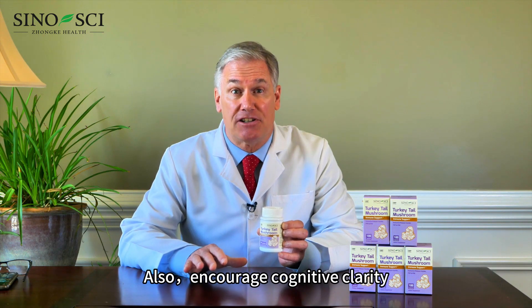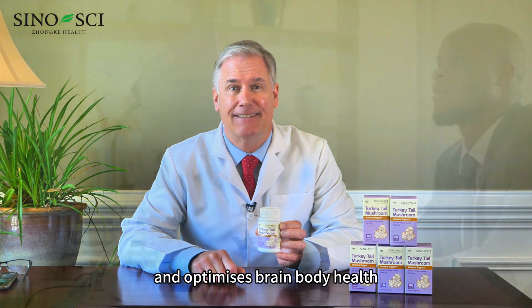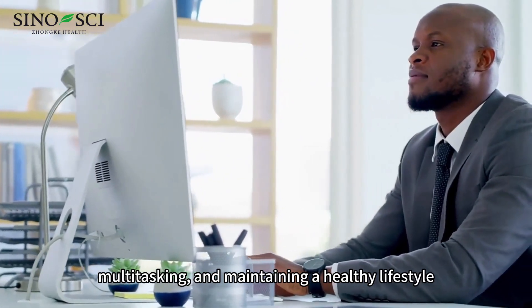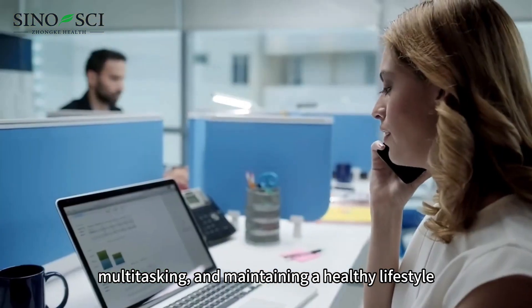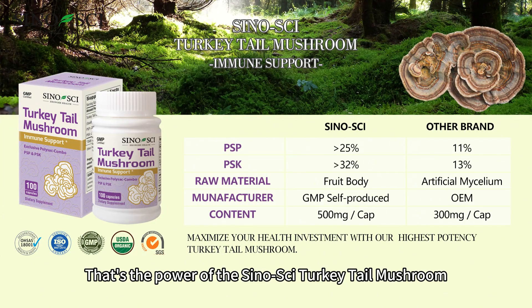It also encourages cognitive clarity and optimizes brain body health, so you can stay concentrating, multitasking, and maintaining a healthy lifestyle despite a busy schedule. That's the power of Sinosai turkey tail mushroom.